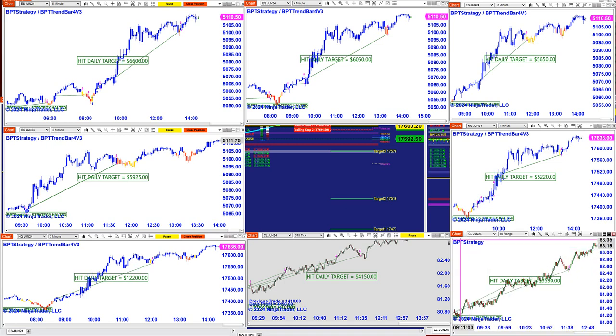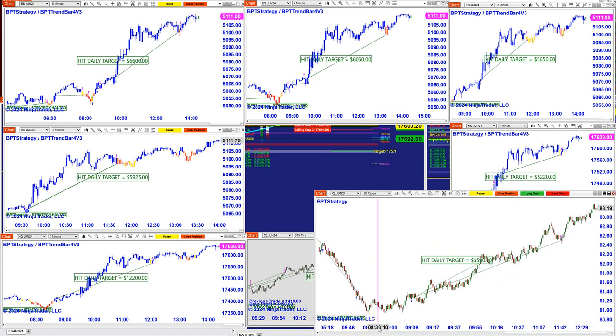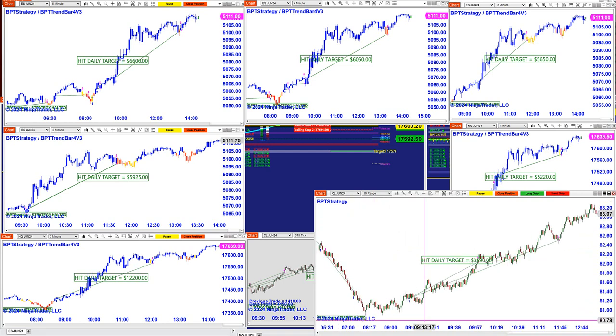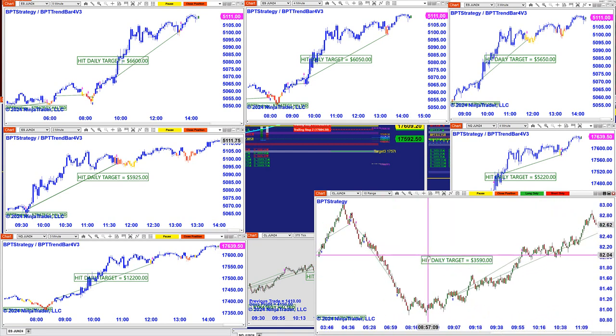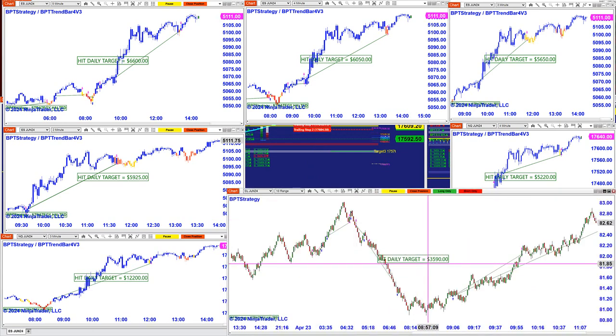The CL also did beautifully today on the range chart. If somebody likes to trade the range chart, it was a beautiful day — even in the European session — with beautiful entries and beautiful exits. Here is the US session and here is the European session. It was just as much as the US session on the European session. Those numbers are from the US session, not the European session.